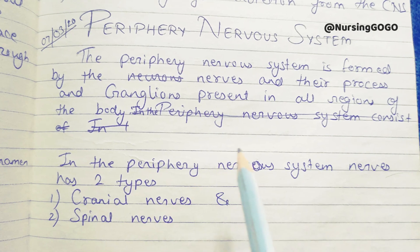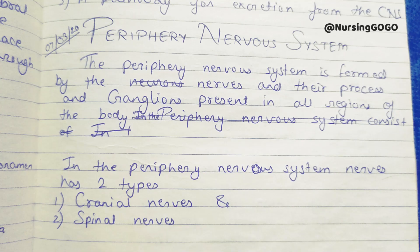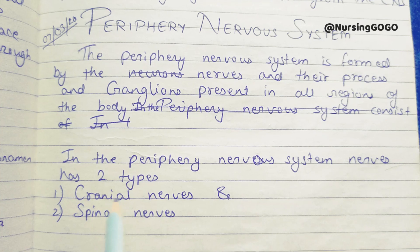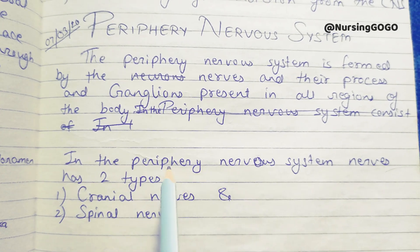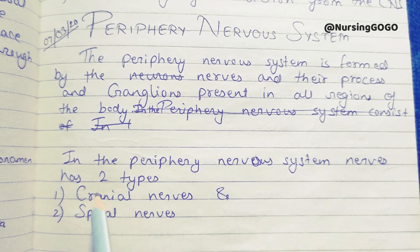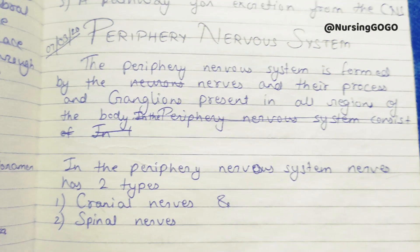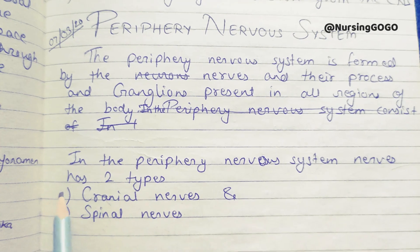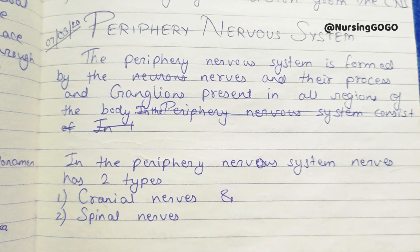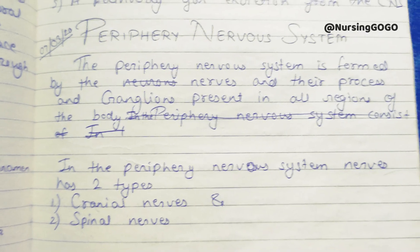Our brain and spinal cord have nerves — they have the peripheral nervous system. Under the nerves in the peripheral nervous system, nerves have two types: cranial nerves and spinal nerves. So our peripheral nervous system has two types of nerves. Cranial nerves are very important so we will deal with them, but spinal nerves are very complicated and not in our syllabus, so we will not cover them.